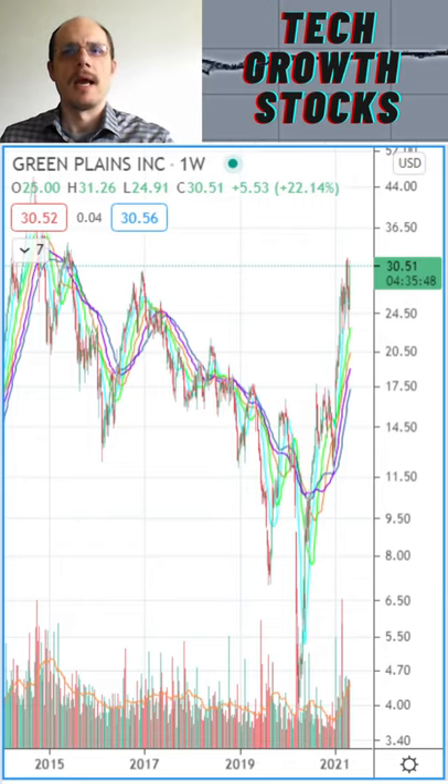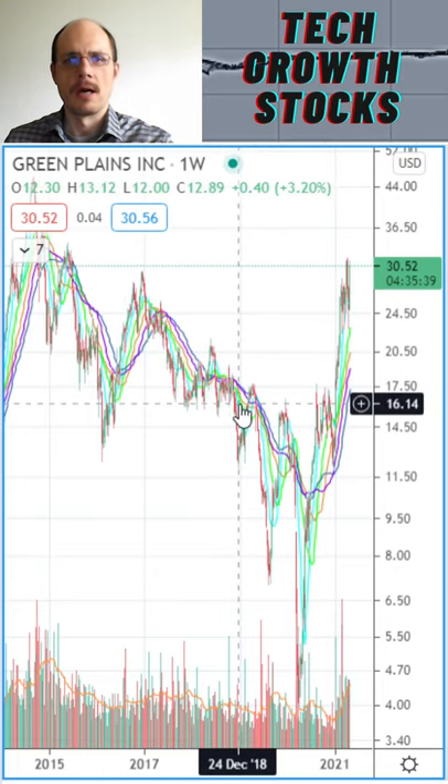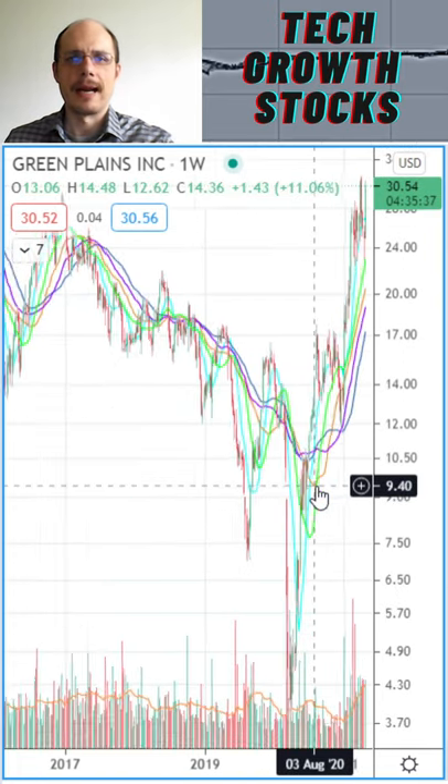This video is for entertainment only. Today I present a top value turnaround stock — Green Planes. As you can see, Green Planes has been in a long-term downtrend, a very long-term downtrend.